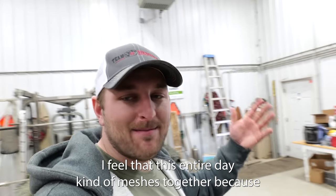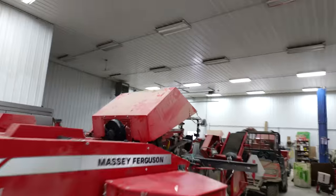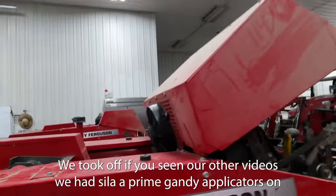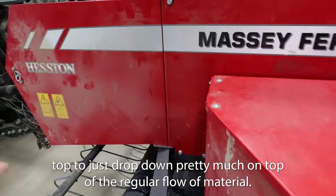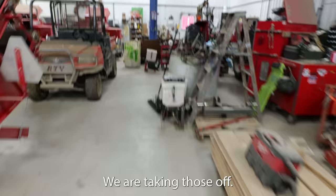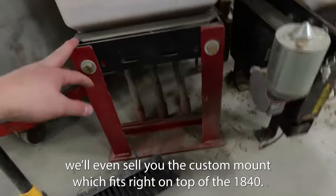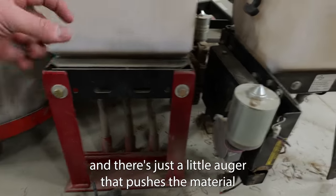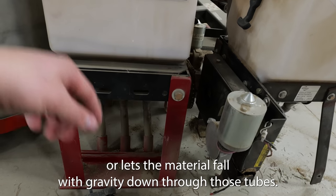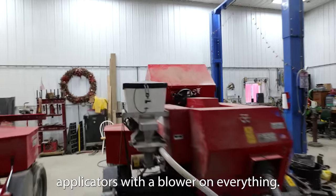I feel that this entire day kind of meshes together because we are changing our entire preservative ballgame. We took off — if you've seen our other videos — the Silla Prime Gandy applicators on top that just drop down pretty much on top of the regular flow of material. We are taking those off. If you're interested in purchasing any, here they are — Gandys. We even sell you the custom mount which fits right on top of the 1840 balers; you just drill three holes and it pops down in. There's just a little auger that pushes the material or lets it fall with gravity down through those tubes. And we are putting Silo King applicators with a blower on everything.